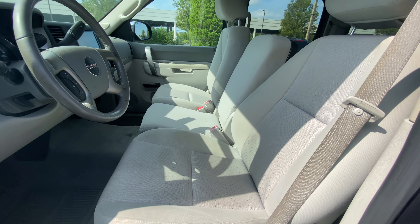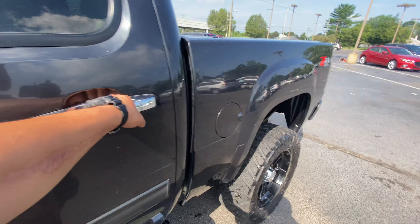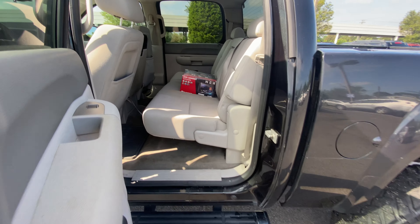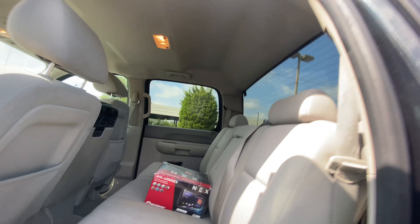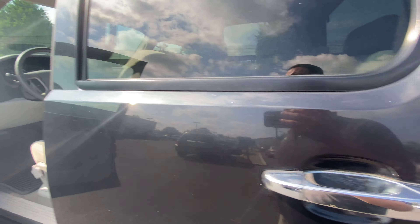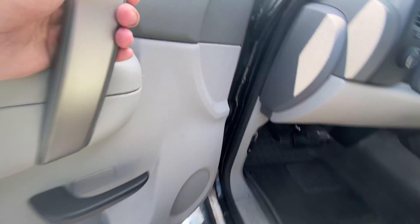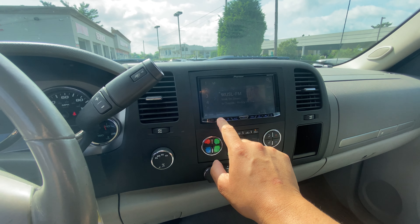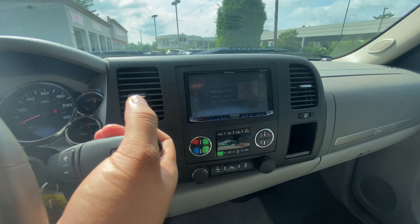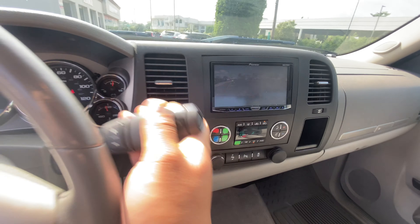Cloth interior, three-seater up front. Factory radio is in the box here. Aftermarket Pioneer radio, touch screen. Reverse cam — it's a bit bright, but it's the reverse cam.